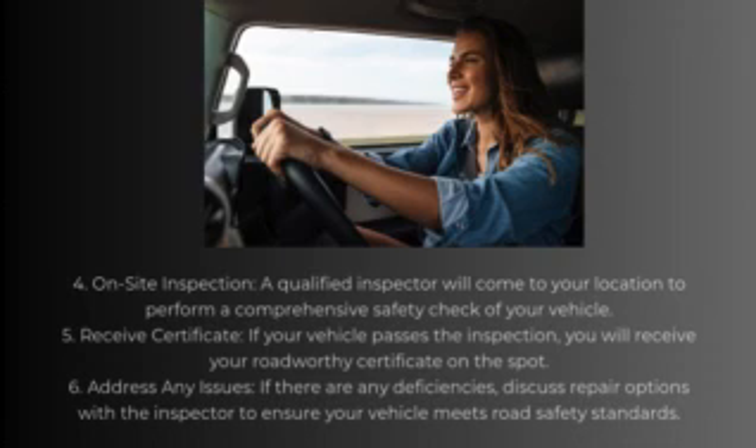Step 5: Receive certificate. If your vehicle passes the inspection, you will receive your Roadworthy Certificate on the spot. Step 6: Address any issues. If there are any deficiencies, discuss repair options with the inspector to ensure your vehicle meets road safety standards.